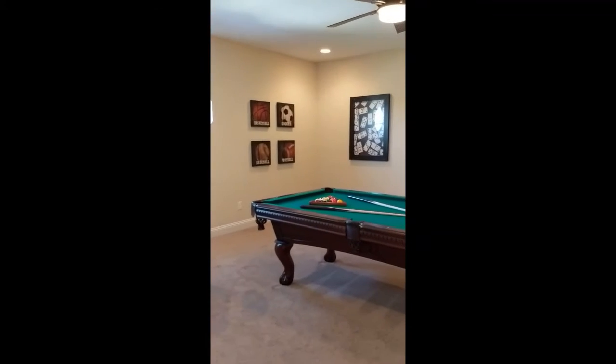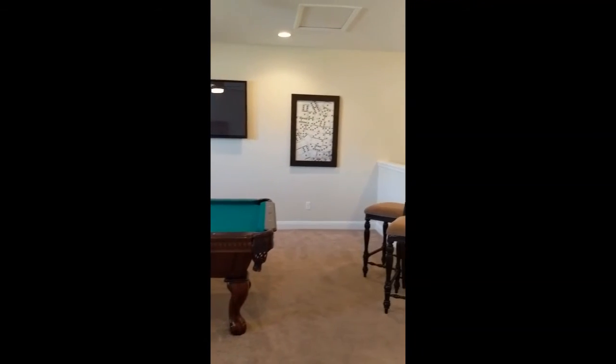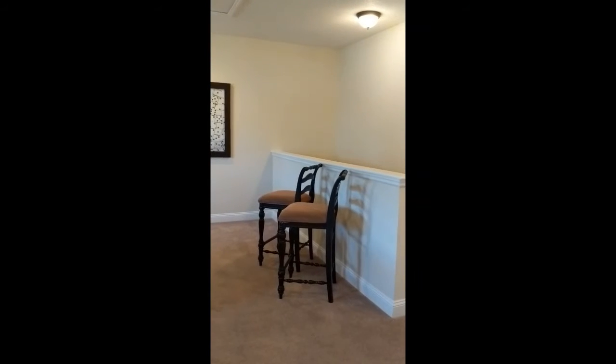Great home. $465,000. 401 Brambley Vine Drive in the Reserve at Greenbrier. Come see it. Thank you.